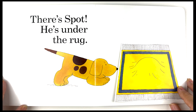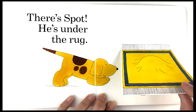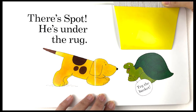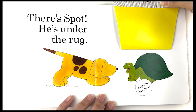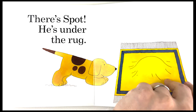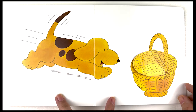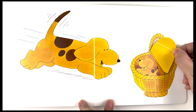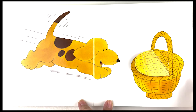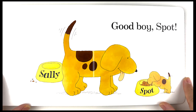There is Spot! He's under the rock — oh no, it's the turtle. He says try the basket, Mama Dog. So let's go find the basket. Wow, Mama Dog found the basket — yay! She found Spot. Good job, Mama Dog! Good boy, Spot!